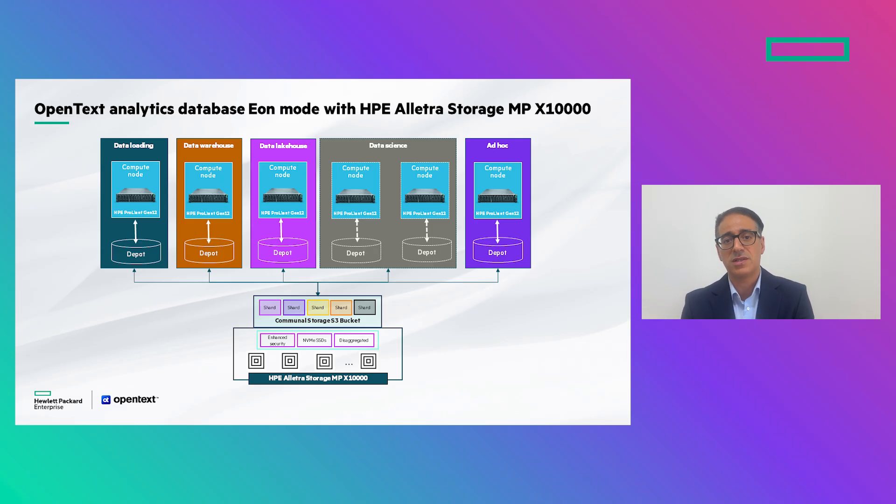One subcluster for BI and reporting requiring extreme SLA, and one subcluster for data scientists running model training — all of them accessing the same data without interacting with each other, each with different SLAs. All in all, this combination allows us to respond to growing demand. I'll now hand over to Anshul to talk about HPE Alletra Storage MPX 10000 and the certification process.